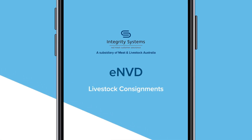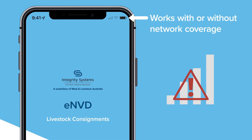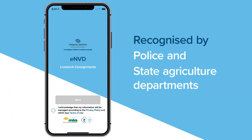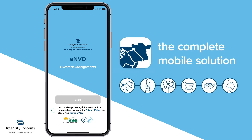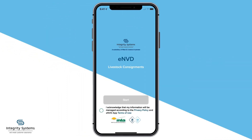The ENVD Livestock Consignments app is designed to keep you moving without the hassle of paper forms. With offline capabilities and recognised by Police and State Departments of Agriculture, the ENVD app is the complete mobile solution along the entire supply chain. Here's how it works for transporters and receivers.